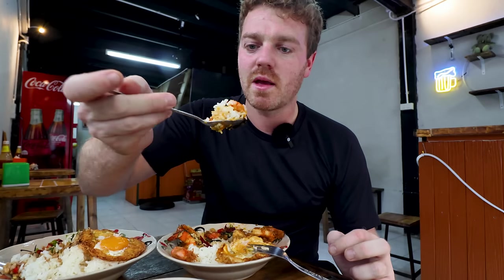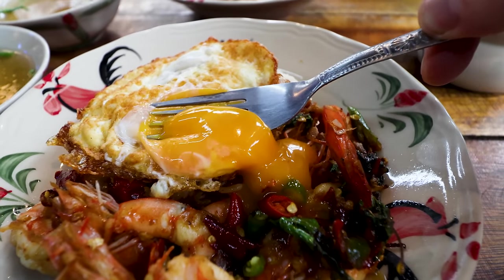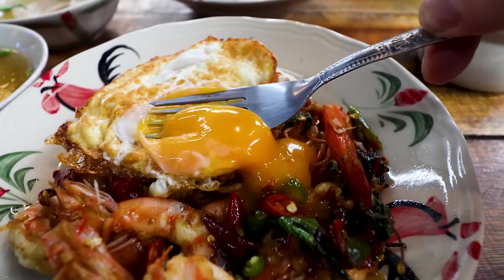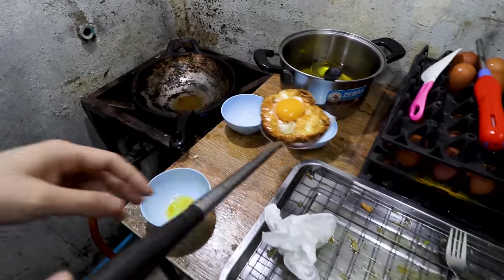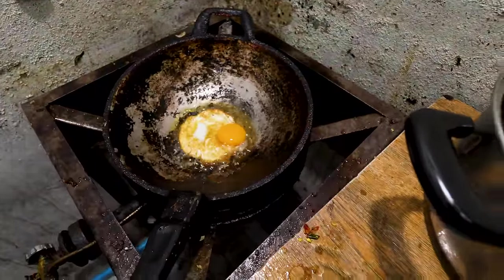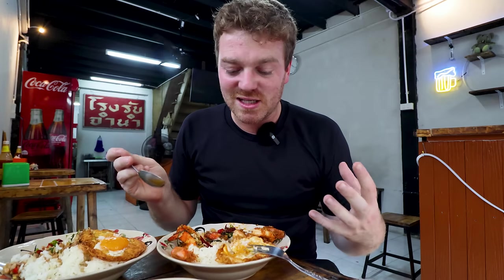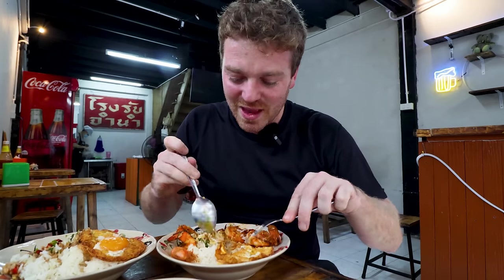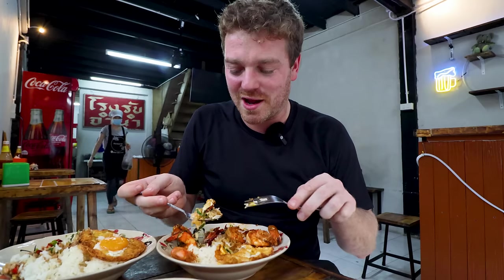Try a little bit with that egg. The egg adds a richness and a creaminess — as soon as you break that egg yolk it just seeps over the Pad Krapow. I've never seen or thought of it like that: cooking the white first to get that perfect crispy white, then putting the yolk on top and very quickly cooking it so it stays a runny, rich yolk. If you put them in together, the yolk will be overcooked by the time you get that crispy white. That's definitely something I'll be using when I cook at home.